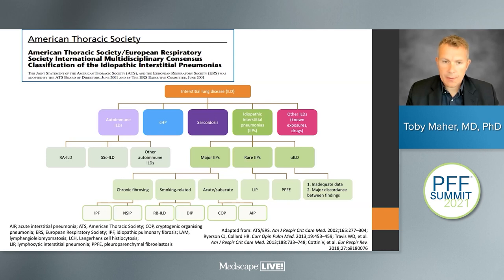With the advent of CT scanning, it became clear that these different histological lesions had different radiographic appearances and, importantly, had different survivals. That was what underpinned the development of clinical guidelines for defining the different interstitial lung diseases. This is really our current classification scheme for the different forms of interstitial lung disease.